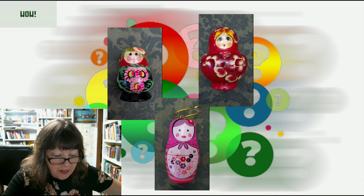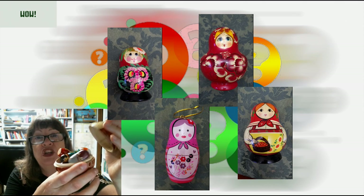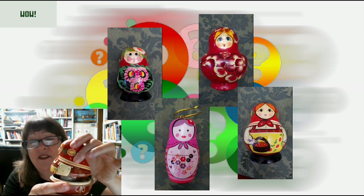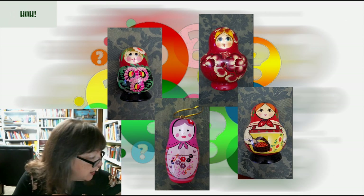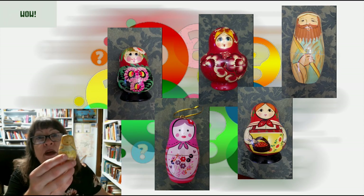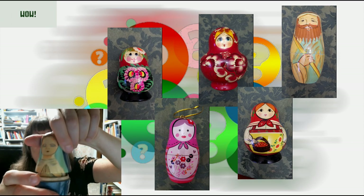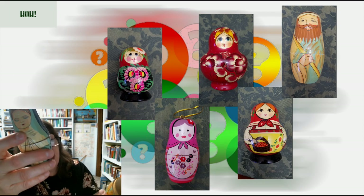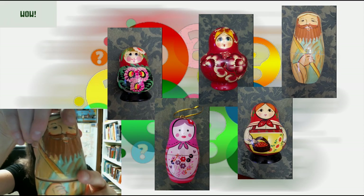And then this one — when I open her up, she's not really a traditional one, but she has all her babies inside. I loved that because I had all my children and I just loved having all her little ones in there. And then this is a Christmas one. It's a simple one, but it has baby Jesus, and then Mary, and then Joseph. So that's an example of a nativity-themed matryoshka.